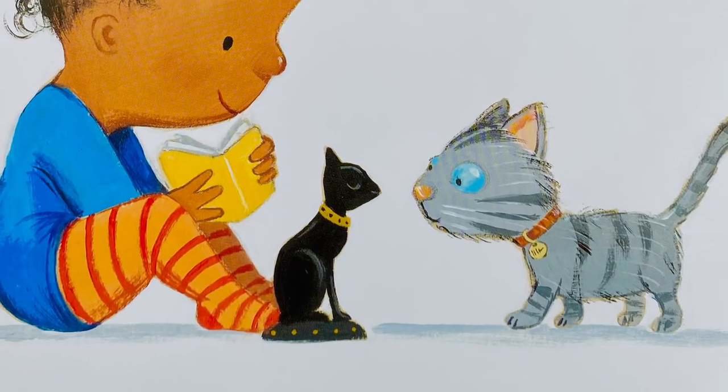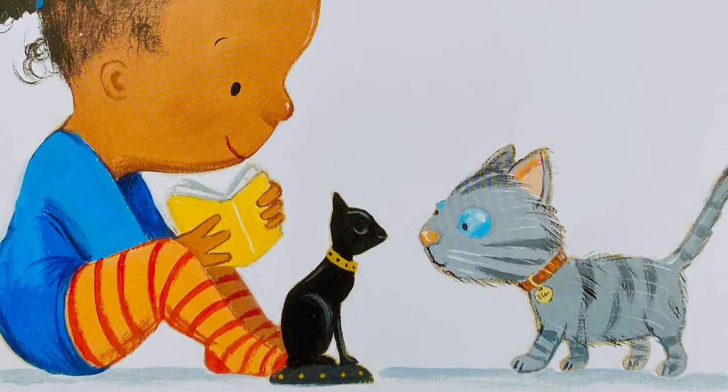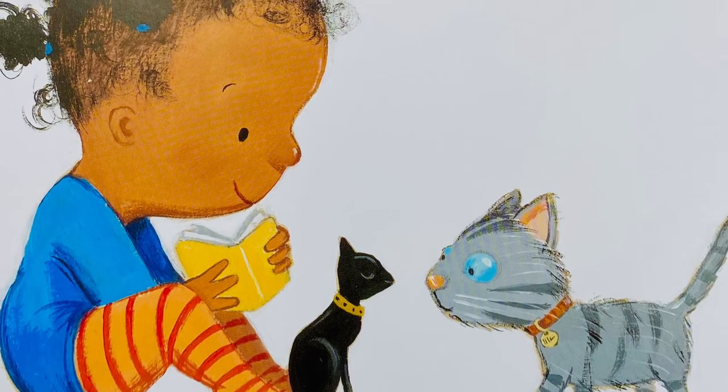Lola decides to call her cat Makeda. It is the name of an African queen.